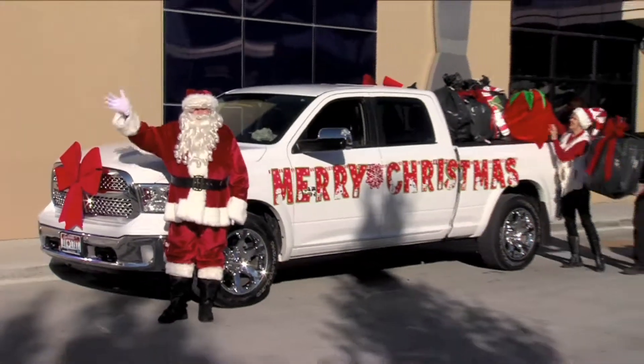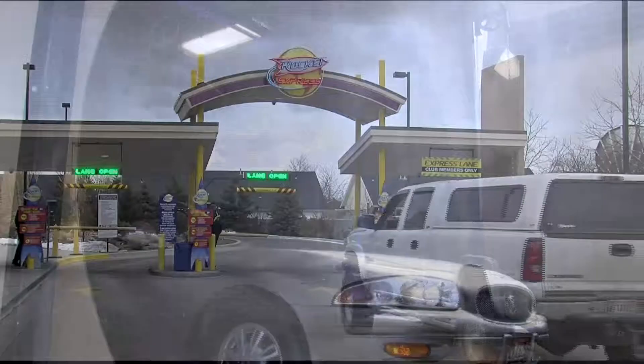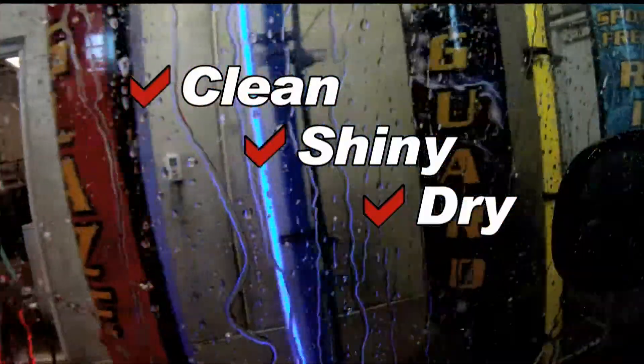Where does Santa wash his sleigh? Rocket Express Car Wash, of course. Saving time is very important to Santa, so he chooses Rocket Express, and you can too. Clean, shiny, and dry in just four minutes.